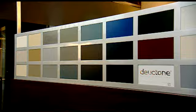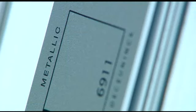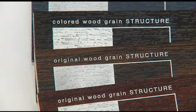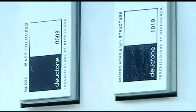Each color in the Dirk Tone Collection has its own structure. For example, the Decorock Classic Structure, Decorock Metallic Structure, Original Woodgrain Structure, Colored Woodgrain Structure, and a Mass Colored Structure.